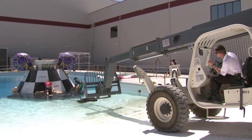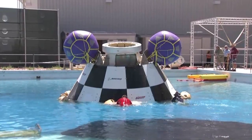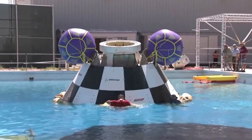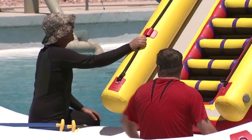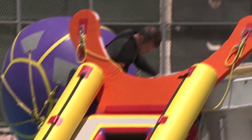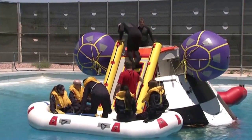If the CST-100 ever has to splash down in the water, engineers and designers want to make sure the astronauts inside have everything they would need to keep themselves and the spacecraft safe. That's why Boeing tried out a host of equipment during recent testing in a specialized facility outside Las Vegas.